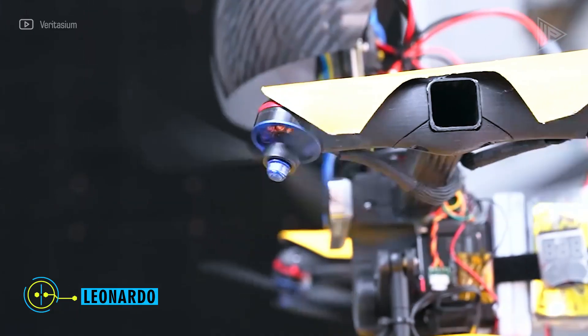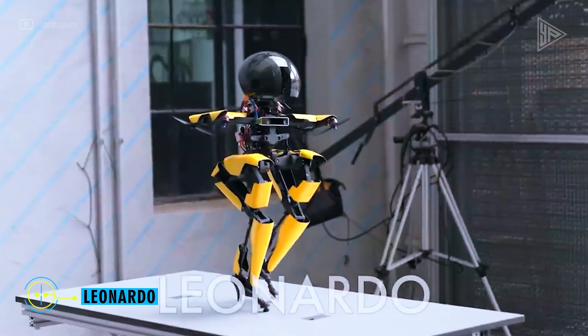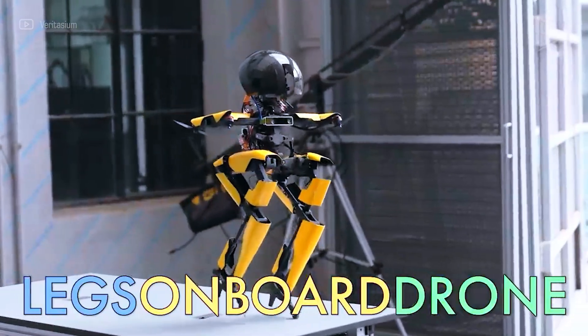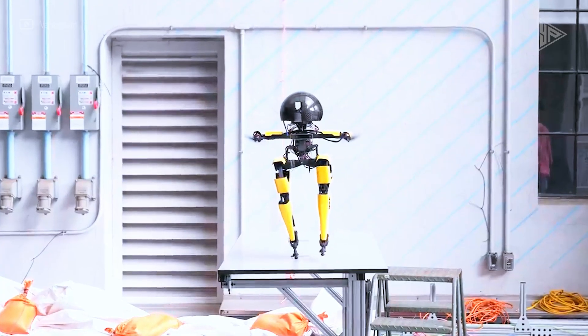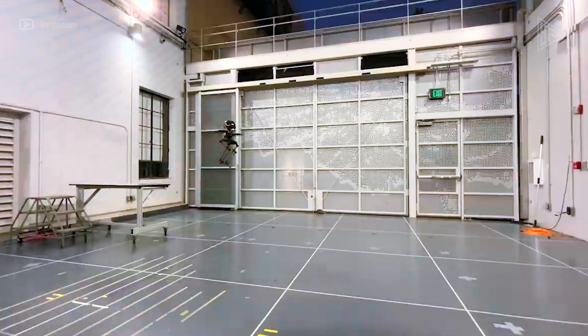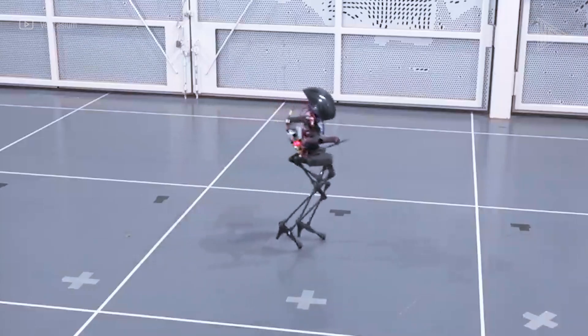Leonardo is a new robot that can walk and fly, making it special. It's designed to do tough jobs that normal robots and drones can't. Leo is light but strong, with special computer programs that make it stable on the ground and in the air.